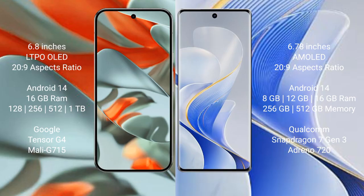Google Pixel 9 Pro XL comes with 16GB RAM, and 128GB, 256GB, or 512GB internal storage, powered by the Google Tensor G4 processor. Vivo S19 comes with 8GB, 12GB, or 16GB RAM, and 256GB or 512GB internal storage, powered by the Qualcomm Snapdragon 7 Gen 3 processor.